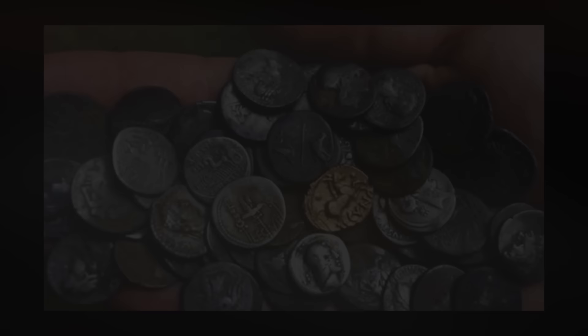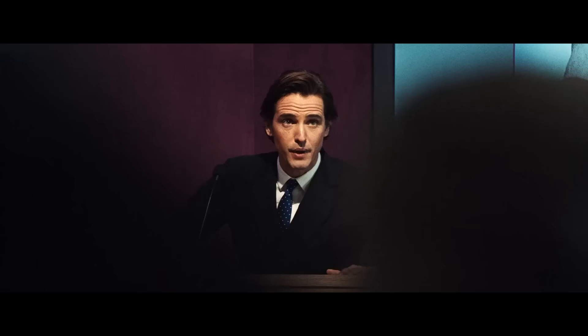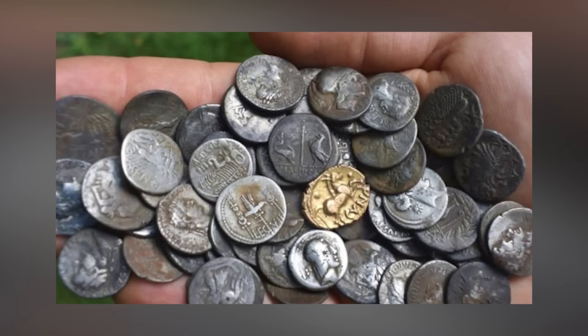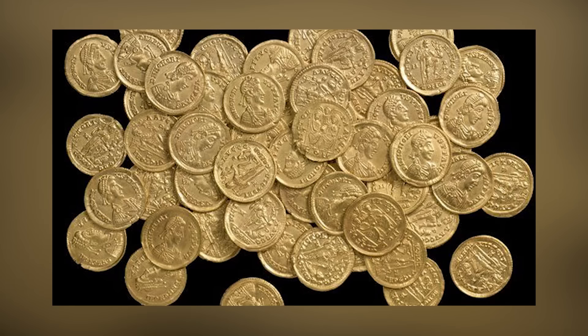In a thrilling archaeological discovery, a hoard of Roman gold coins believed to be one of the largest buried in the UK has been acquired by a museum in St. Albans for nearly 100,000 pounds. Found by a novice metal detectorist on private land in 2012, the hoard consists of 159 gold coins dating from the 4th century — the final years of Roman rule in Britain. The coins, known as solidi, were likely buried for secure storage or as a sacrificial offering.